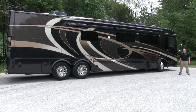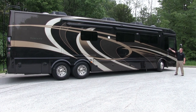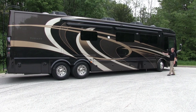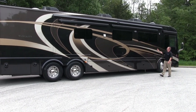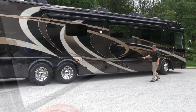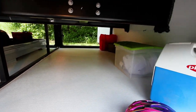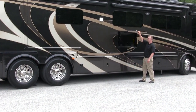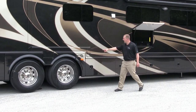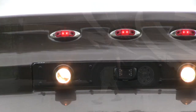The 2014 Tuscany is a real showstopper this year with four exciting brand new exterior paint colors. We've also added frameless dual-pane windows, an armless electric patio awning, pass-through storage with now actuated baggage door locks, a standard exterior television, and side docking lights.